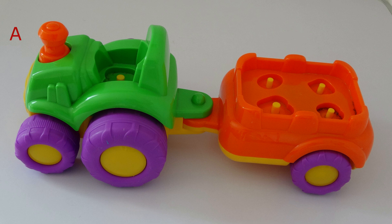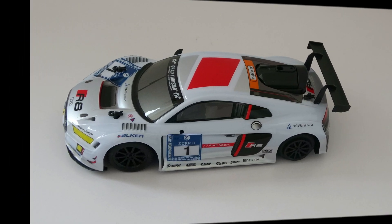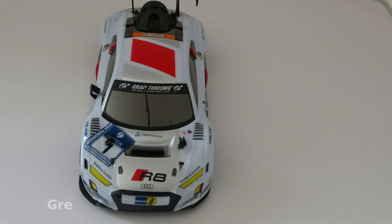What do you see? I see a police car. What color is the car? The car is gray. What do you see? I see a police car. What color is the police car? The car is gray.